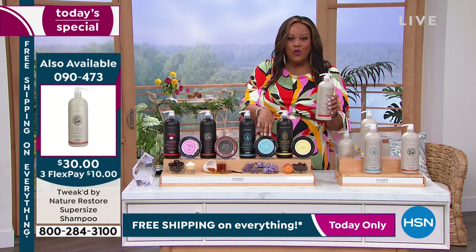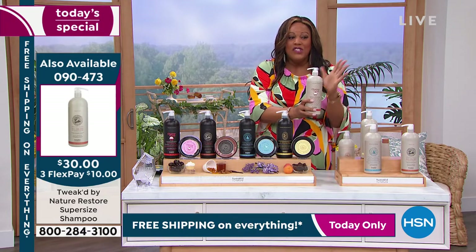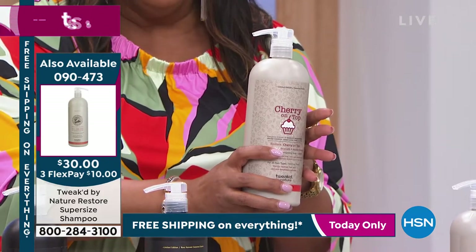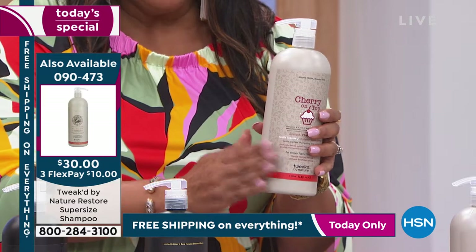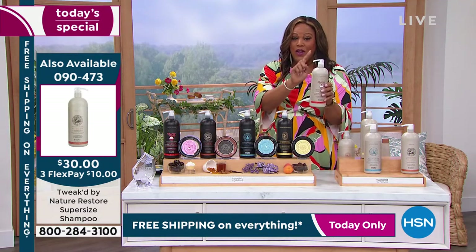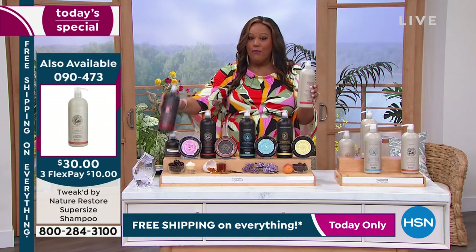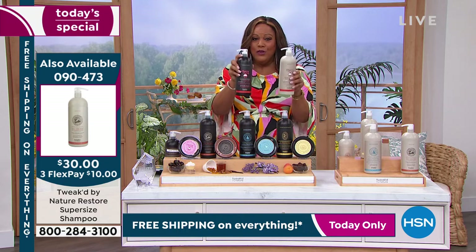Go ahead and upgrade and get the shampoo — it's also 70% off. It's $10 to get home the shampoo, but it's your only opportunity to get Cherry on Top for both your shampoo and conditioner. Brand new scent — smells like cupcake, it's absolutely phenomenal.